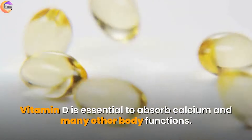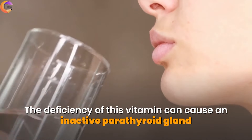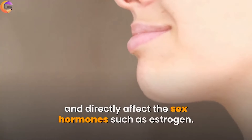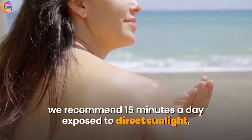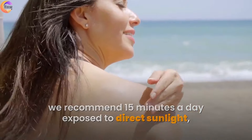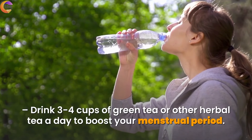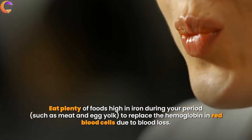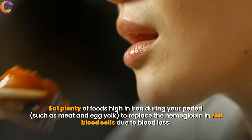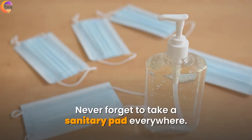Advice. Expose yourself to sunlight. Vitamin D is essential to absorb calcium and for many other body functions. A deficiency of this vitamin can cause an inactive parathyroid gland and directly affect sex hormones such as estrogen. Recent studies suggest that diet and supplements do not provide adequate levels of vitamin D. We recommend 15 minutes a day of exposure to direct sunlight, leaving uncovered skin areas without any sunscreen. Drink 3 to 4 cups of green tea or other herbal tea a day to boost your menstrual period. Eat plenty of foods high in iron during your period, such as meat and egg yolk, to replace hemoglobin in red blood cells due to blood loss. Do not overdo it when you try to induce menstruation, as you could injure your health. Never forget to take a sanitary pad everywhere.